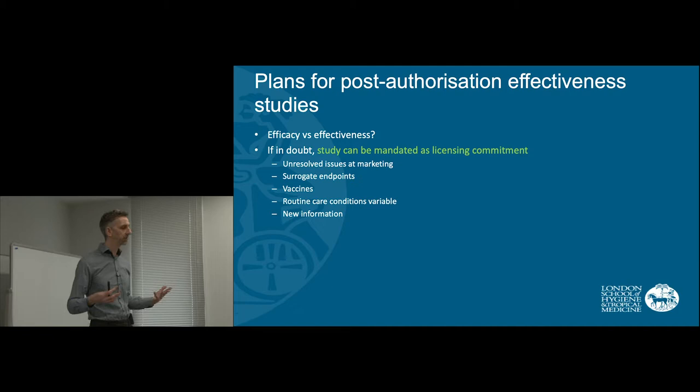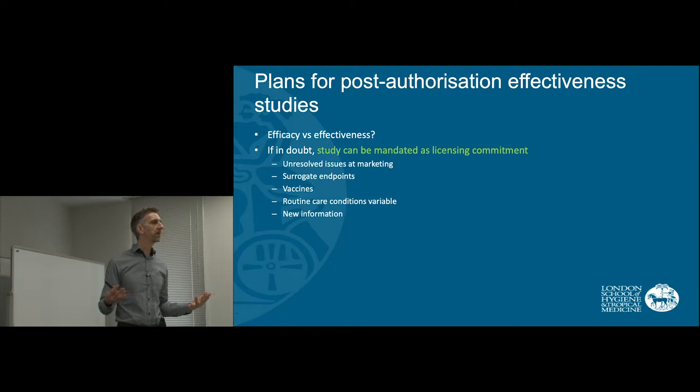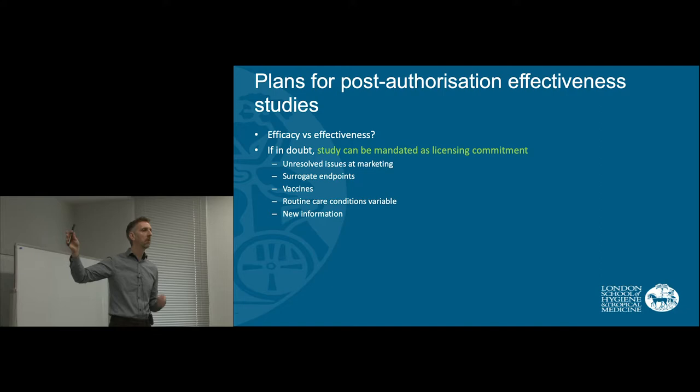It could also be that as the treatment has been available for a few years, new information comes to light that means we need to re-evaluate effectiveness. So there can be lots of reasons why we want to know more about effectiveness.